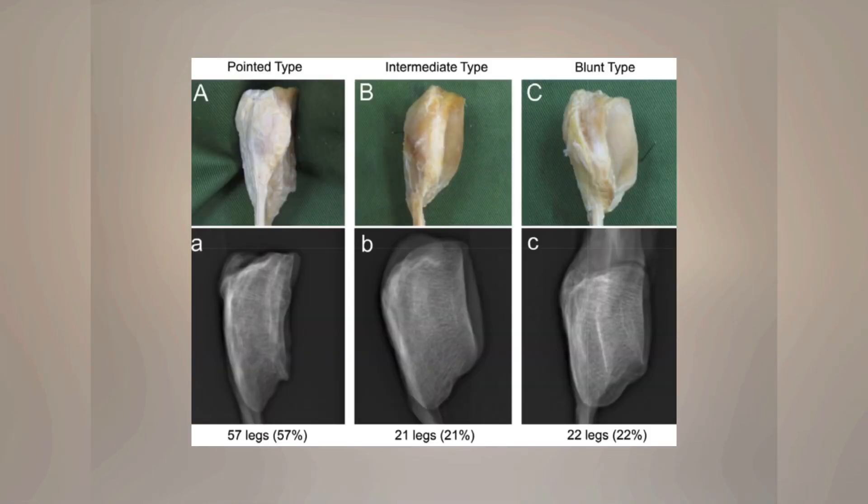As far as the shape of the patella, they had three different classifications: the pointed type, seen in 57% of people; the intermediate type, found in 21% of people; and the blunt type, found in 22% of people.